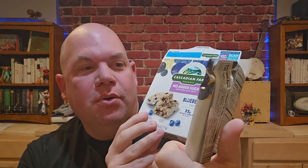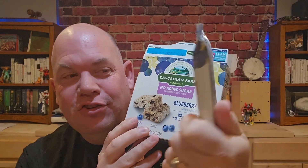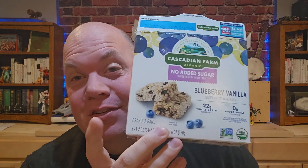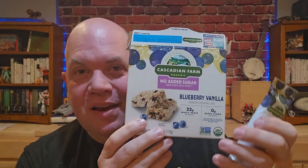Today we're doing a review of these organic no-added-sugar blueberry vanilla chewy bars from Cascadian Farms. I actually bought this box earlier in the week for me because I like snacks, but I don't want to have added sugar. And so I thought this would be something worth trying.